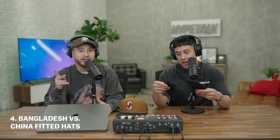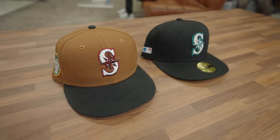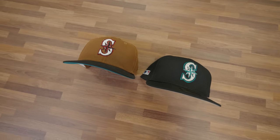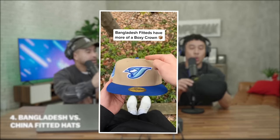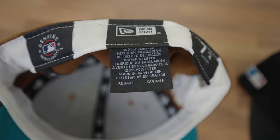Fitted hats are ultra popular right now and people are getting really picky about them. One thing to consider when purchasing a fitted is whether it's made in Bangladesh or China — those are the two biggest manufacturers of fitteds. As big as New Era is, where the hats are actually made makes a huge difference when it comes to the fit and the shape. A lot of people prefer Bangladesh-made hats over China due to the shape — many think the China ones look like an egg, less square. You can just look on the tag — it'll be the second line.